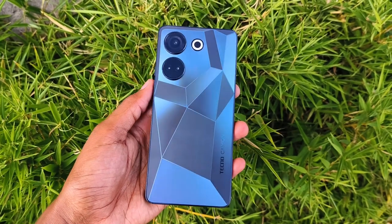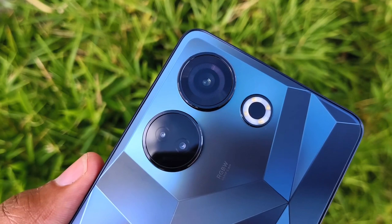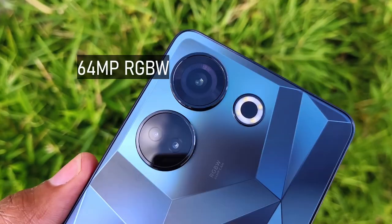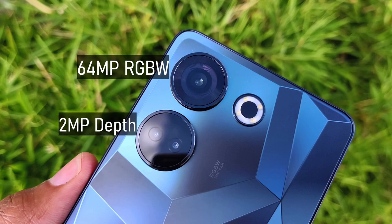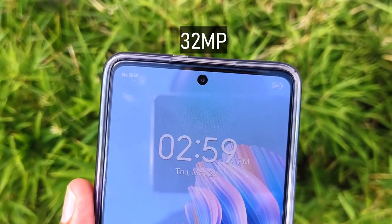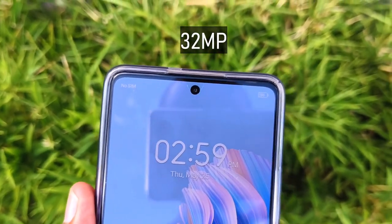Speaking of cameras, let's look at the camera performance on the Camon 20 Pro. It has a triple rear camera setup: the main lens is a 64MP RGBW lens, followed by a 2MP depth sensor and an AI cam. At the front is a 32MP dot-in-display lens with dual LED flash, and the quad ring flash has already been mentioned.